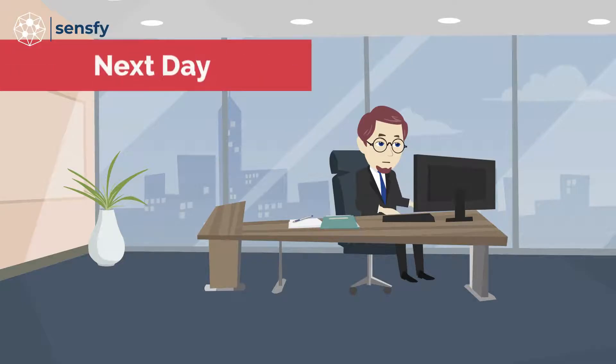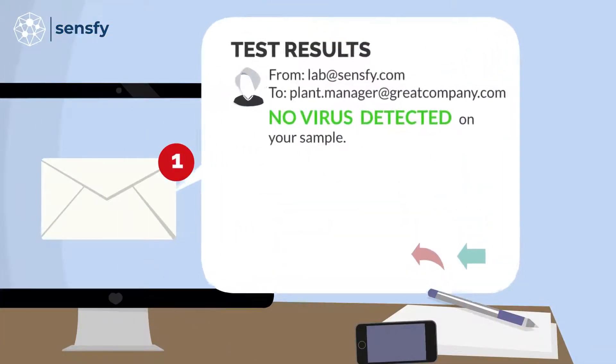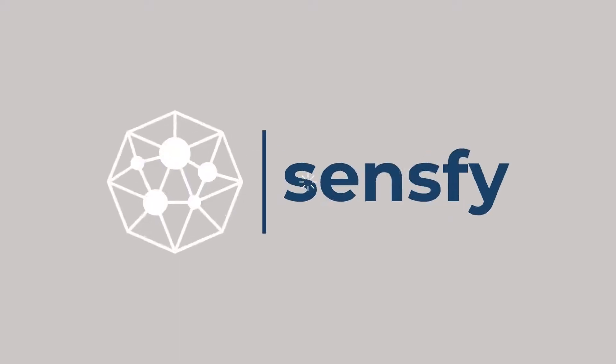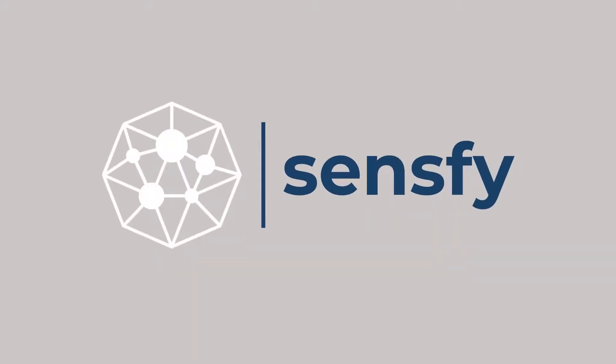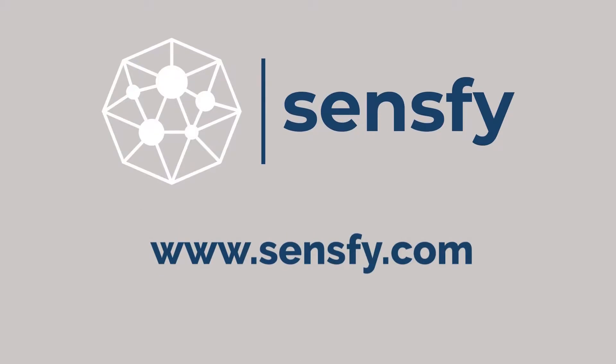Receiving expedited next day notification will allow you to quickly take appropriate action if the test result is positive, or provide some peace of mind for yourself, your employees, and your customers if the results do not detect COVID-19. Use SenseFi air and surface testing as a key tool in your proactive or reactive COVID-19 strategy.